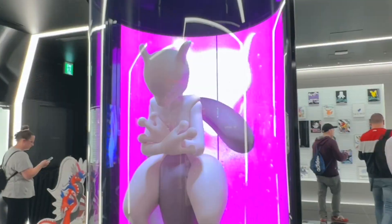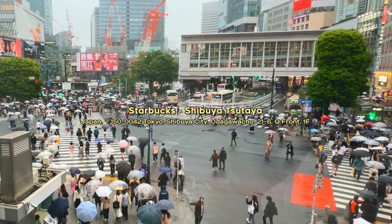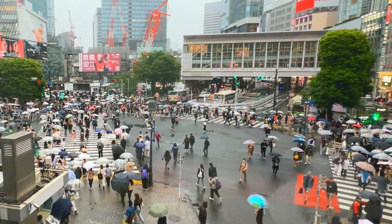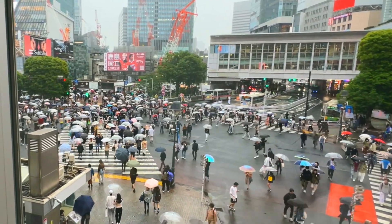We also checked out the Pokemon store and a couple other stores nearby, and then decided to make our way to dinner. On our way, there was a Starbucks that overlooked Shibuya Crossing, so we stopped by to capture this iconic view, and it was really cool since it was raining and everyone had their umbrellas out.